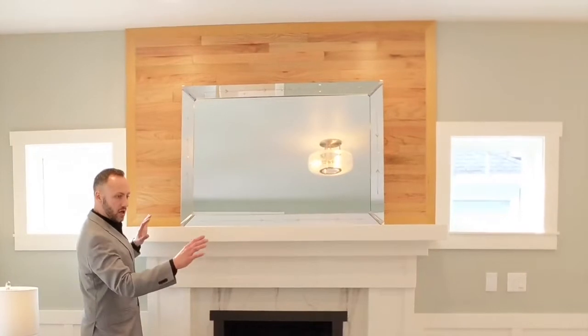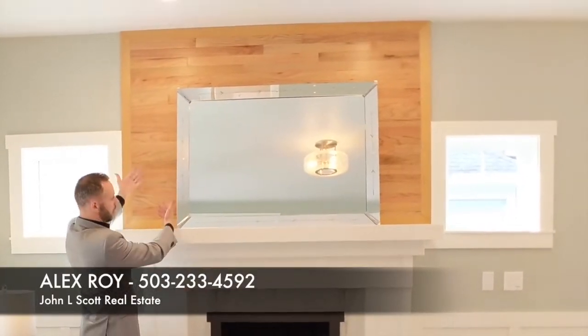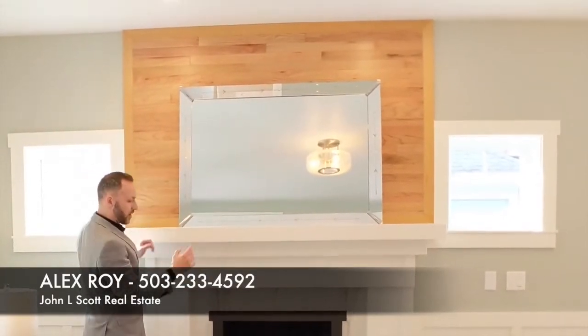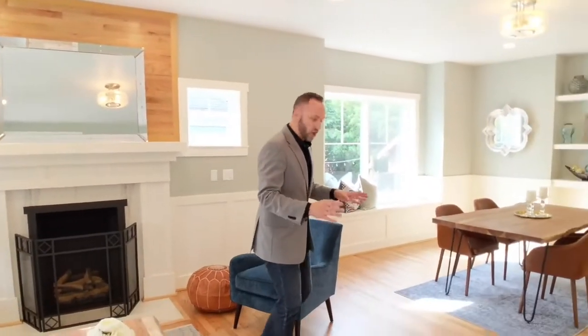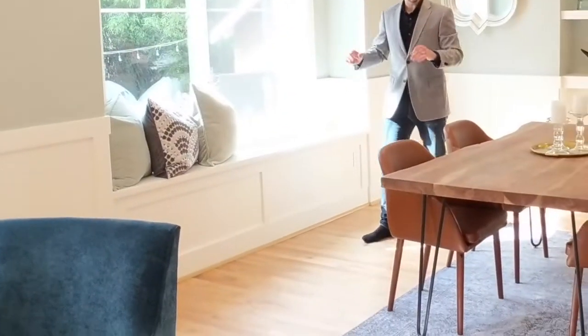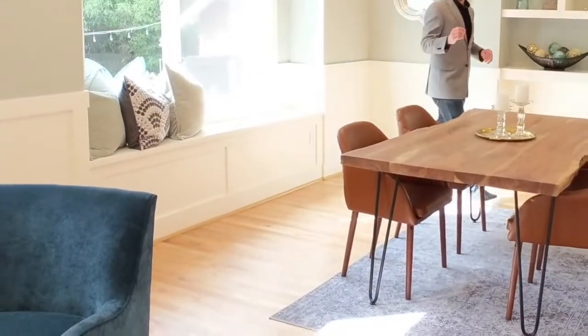How often do you see matching beautiful oak wood set above the fireplace that is the same as these gorgeous real oak hardwood floors that run throughout the main and upstairs of the home? This is unique, this is special. We also have gorgeous wainscoting all throughout, with built-in benches keeping this in the style of a 1910 home.